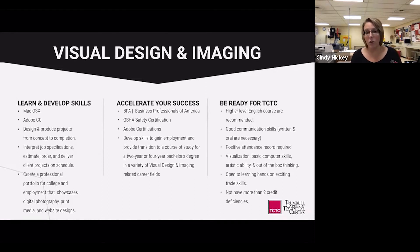OSHA safety certification is one of the top 20-25 skills employers are looking for. Adobe certifications demonstrate you are not just knowledgeable but advanced in the software. In visual design and imaging, you test for Photoshop, InDesign, and Illustrator throughout your junior and senior year. You're also developing skills to gain employment and provide a transition to a two-year or four-year bachelor's degree in a variety of visual design and imaging career fields.